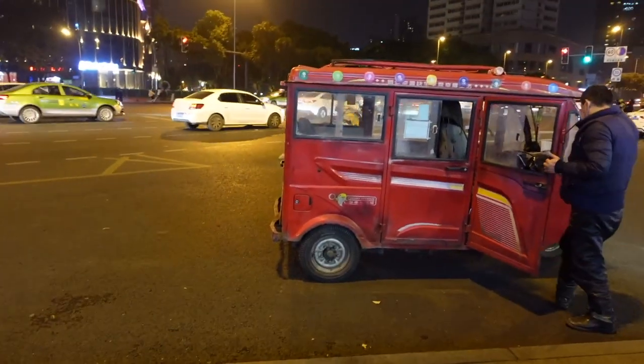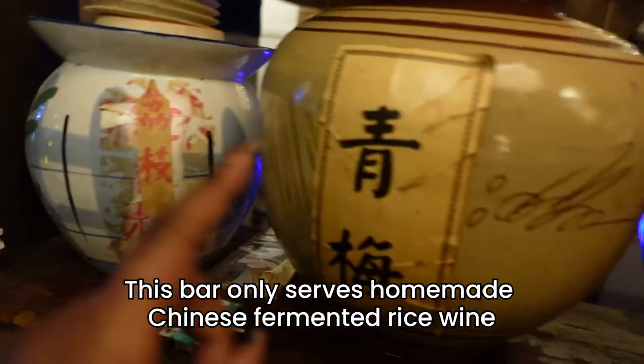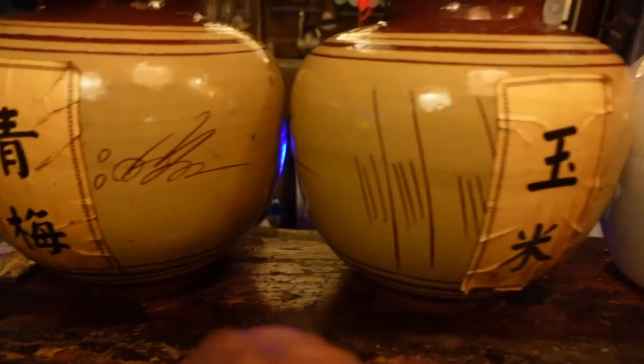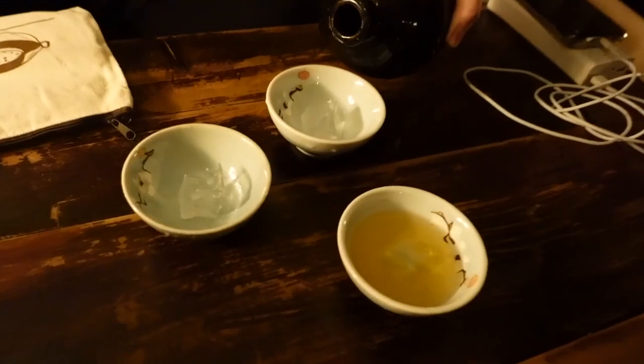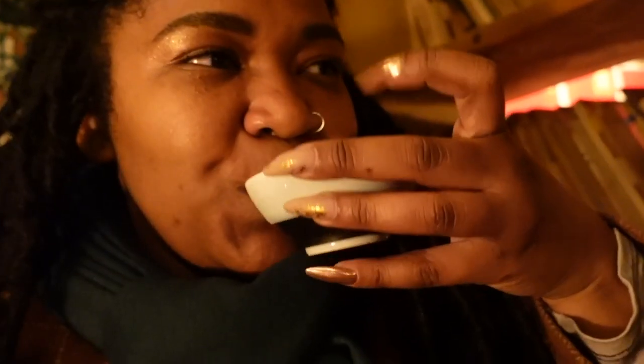The last stop on the food tour is a club wine bar, so we're going to drink some Chinese style wine. I think it's this jar that is home to the delicious plum wine — all of these jars are filled with delicious wine. Ganbei! Thank you for coming on this tour. You are an incredible, incredible guy. Cheers. Oh, this is so good. This is like a 20% alcohol by volume plum wine.